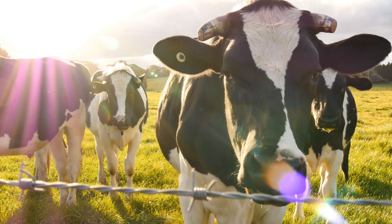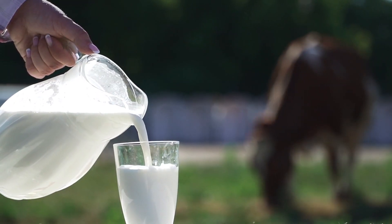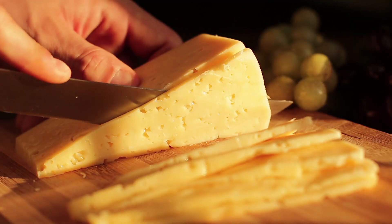Vitamin D3 and K2 go hand in hand. We used to get vitamin K2 from our diet — it comes from grass-fed animals. When cows graze in the pasture, their products are high in K2: milk, cheese, meat. Unfortunately, due to modern farming, it has changed. It's difficult to get vitamin K2 from a good diet, even if you eat organic.